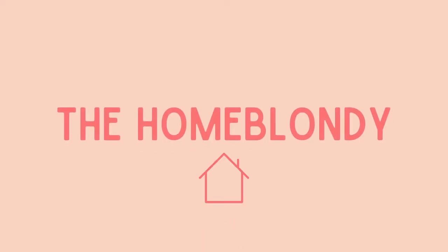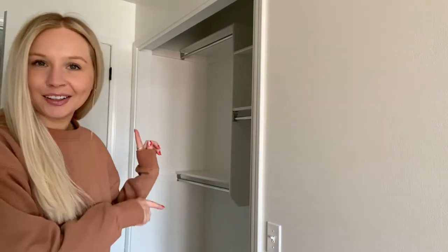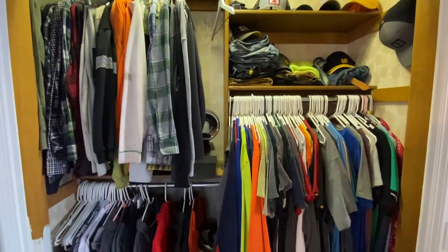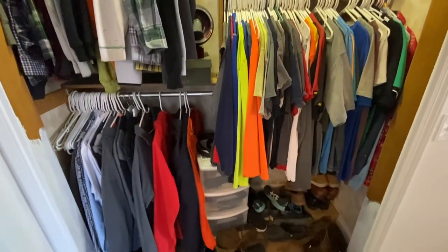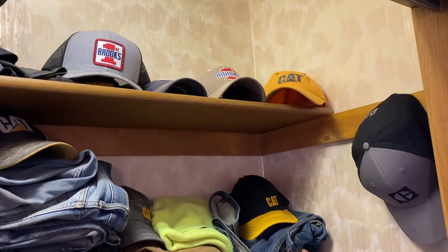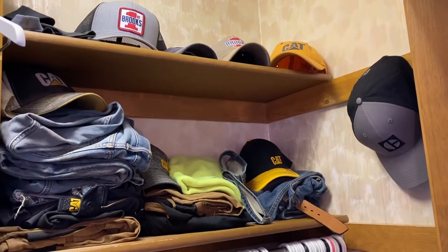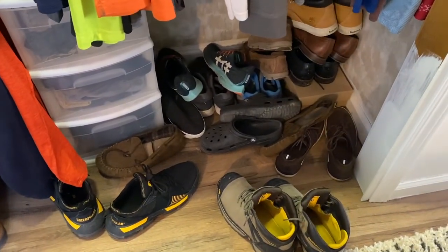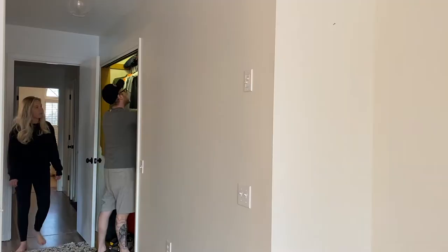Hi everyone, it's Sierra from The Home Blondie, and in this video I am making over my husband's closet. You can kind of see it behind me — I just finished painting it last night. Let me rewind and show you what it looked like before. This is Kevin's closet before the makeover. It doesn't look too bad, but I did start painting it when I painted our room and never finished. I wanted to paint over all the wallpaper and find a way to better organize his hats and shoes. Even though he's a very tidy person, this area gets really messy because it's just not functional.